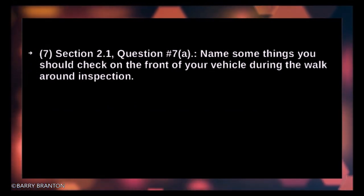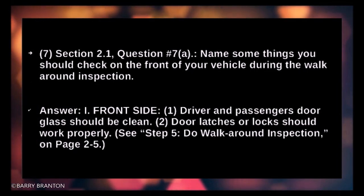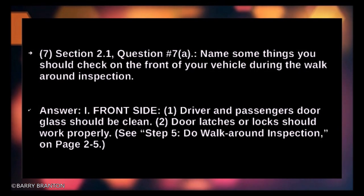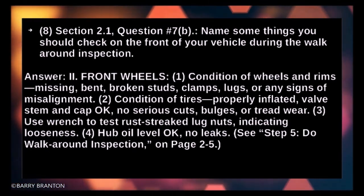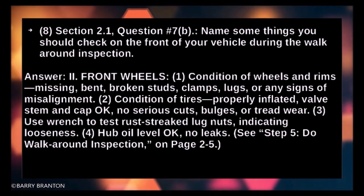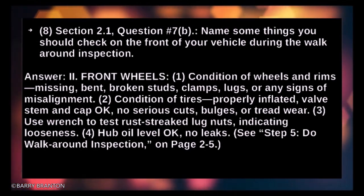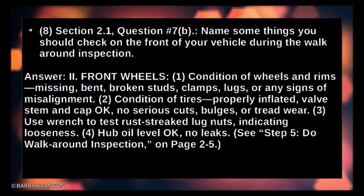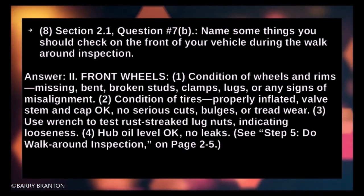Name some things to check on the front of your vehicle during the walk-around inspection: Door and passenger door glass should be clean. Door latches or locks should work properly. Condition of wheels and rims — check for missing, bent, or broken studs, clamps, lugs, or any signs of misalignment. Condition of tires: properly inflated, valve stem and cap okay, no serious cuts, bulges, or tread wear. Use a wrench to test rust-streaked lug nuts indicating looseness.